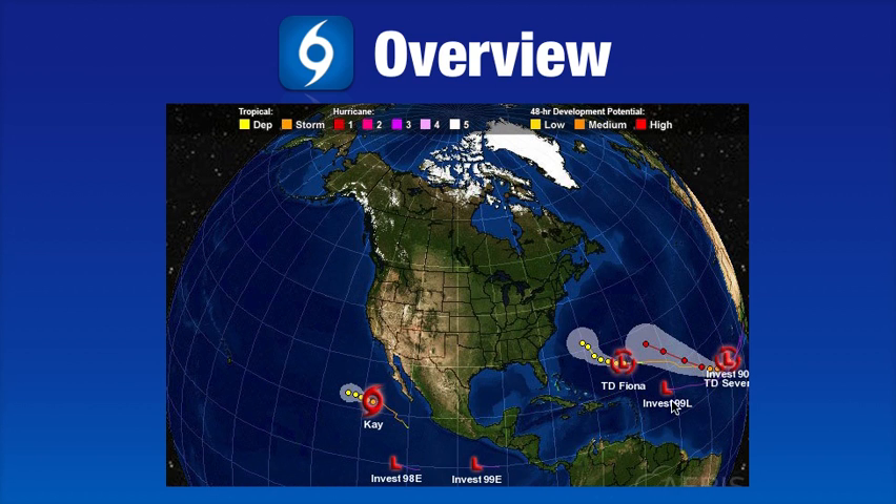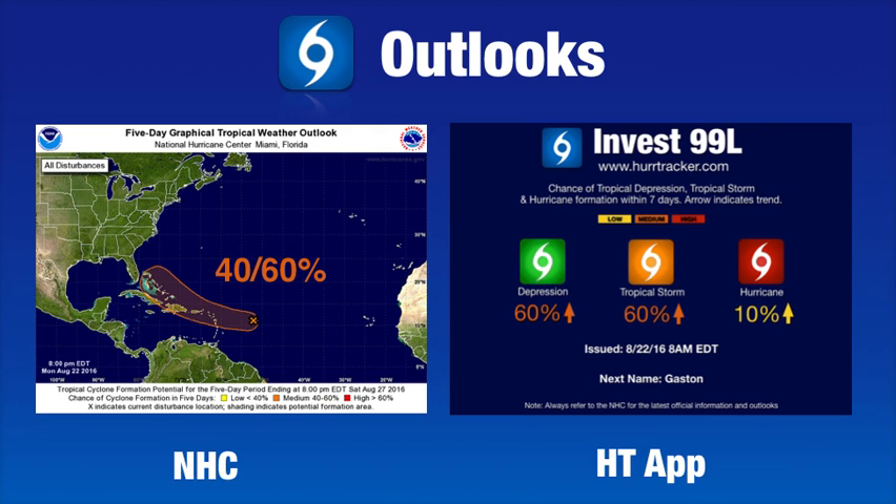The talk of the town these days is INVEST 99L, which will be the highlight of today's video. The latest outlook from the National Hurricane Center shows that INVEST 99L has a 40% chance of development within the next 48 hours. They have increased that with their latest outlook within the last hour, and a 60% chance of development within the next five days. Chances of this system developing have been increasing through the day as computer models are trending that way, and even trending up a little bit on the possibility that this could become a hurricane.